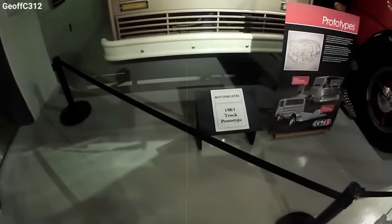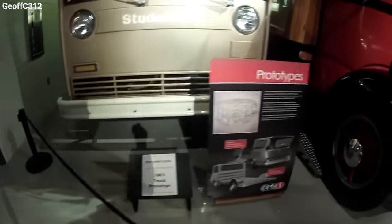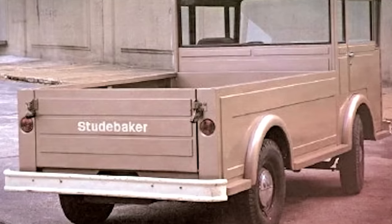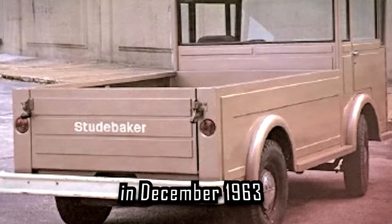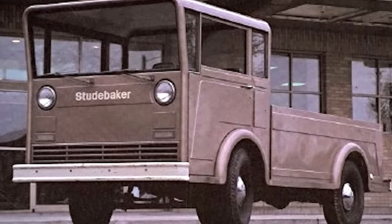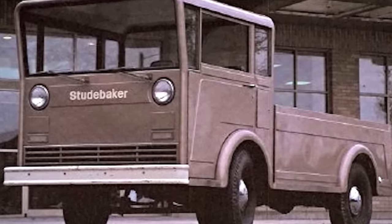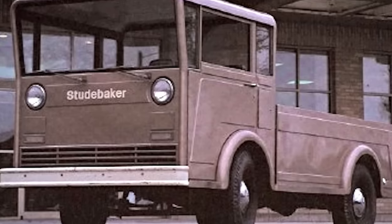Just when hopes were up about seeing this practical beast on the streets, Studebaker decided to close its South Bend complex in December 1963. And just like that, the dream of the Studebaker-Westinghouse pickup was parked in the what-could-have-been garage.